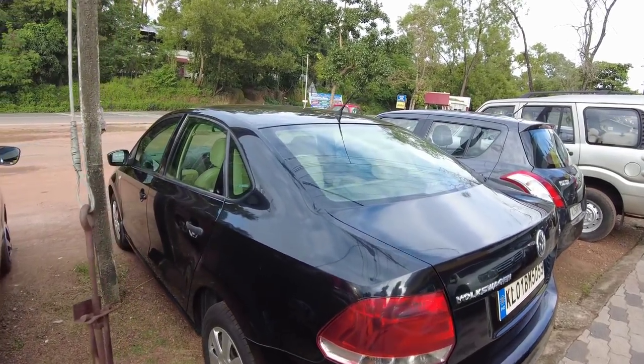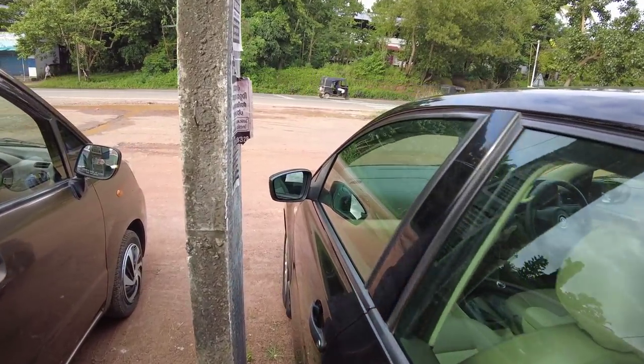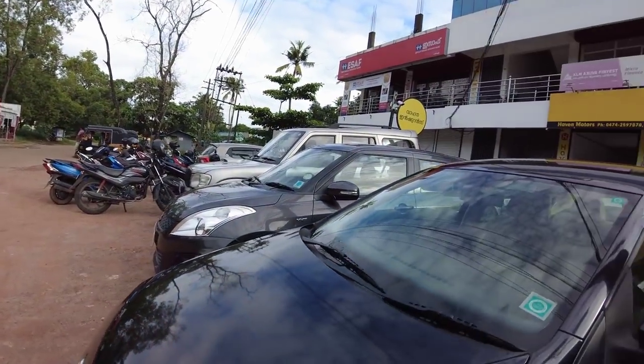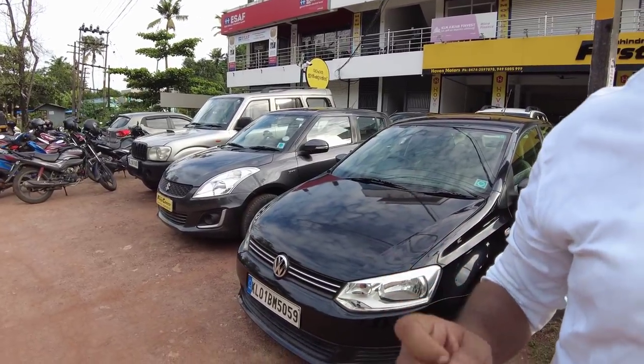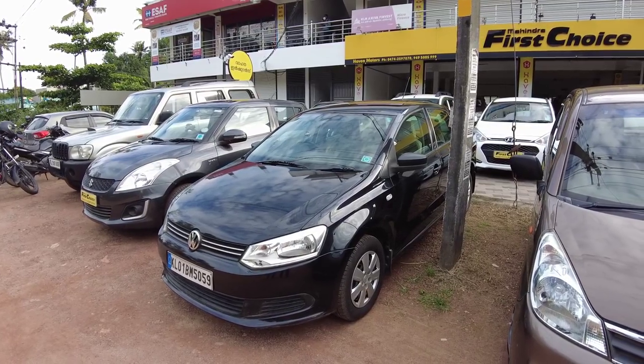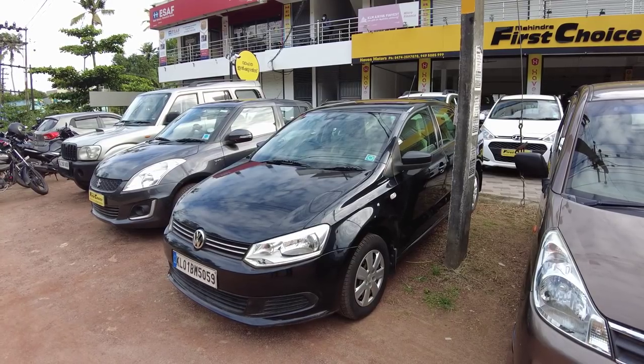It is about 200,000. So is the down payment for 4 lakhs? It is about down payment. How do you get maintenance cost? The only one is with the 10-year-old service.